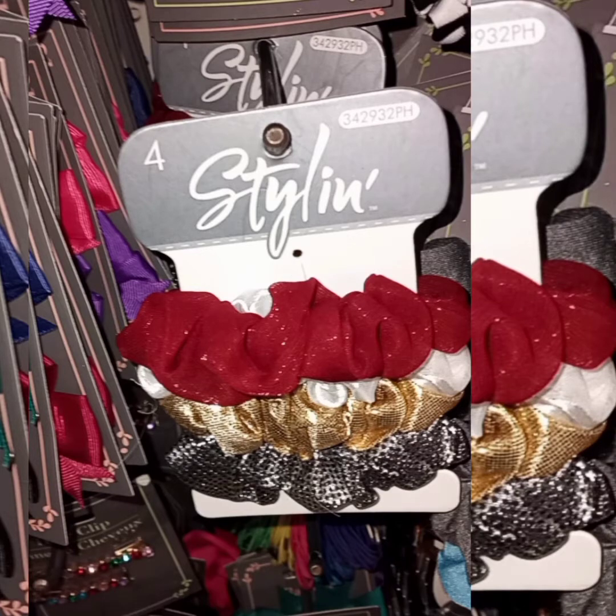In the accessories, I found the Pekkafor Stylin scrunchies. You get a red, white, gold, and silver. These look very cute for around the holidays or any day. They're very practical and stretchy.